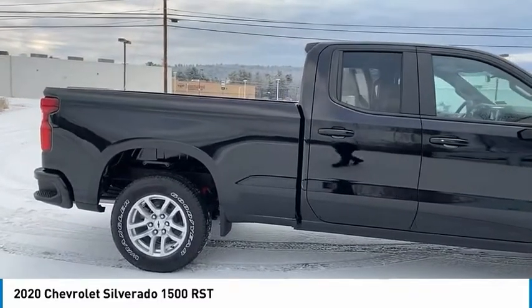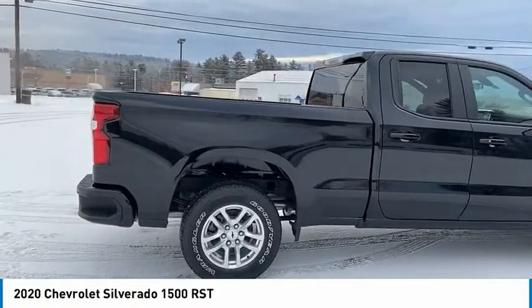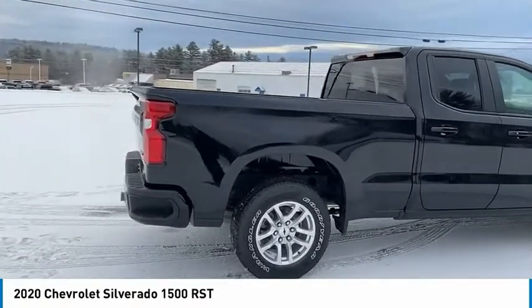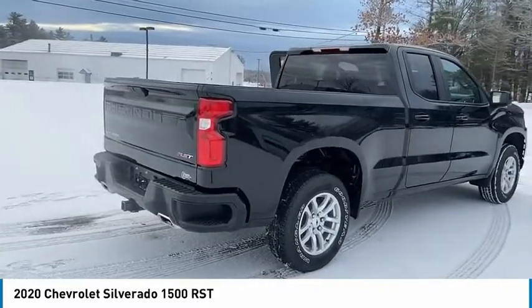Hill descent control, electronic stability control, alloy wheels, brake assist, traction control, remote keyless entry, rear step bumper, fog lights, four-wheel disc brakes, front-wheel independent suspension.